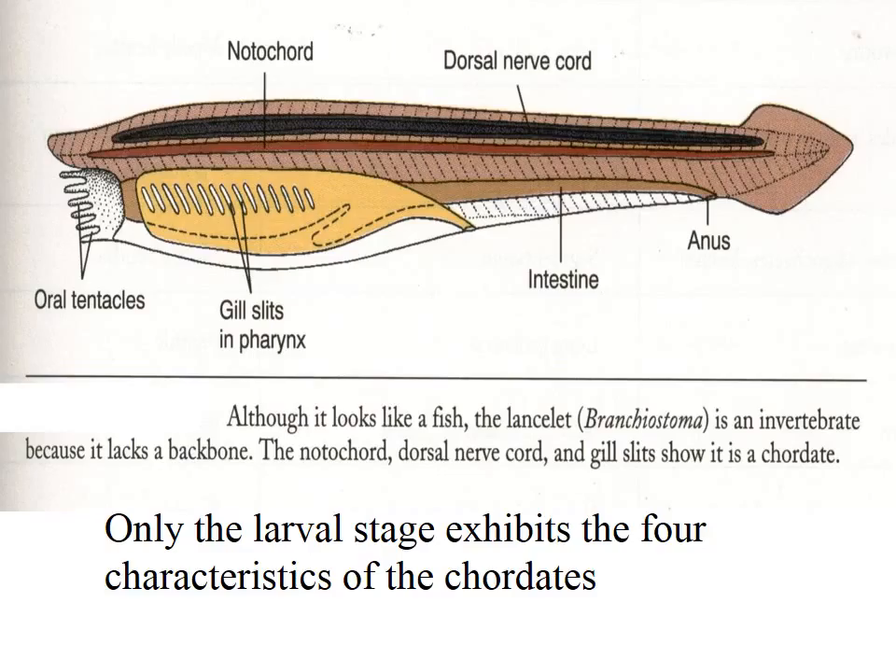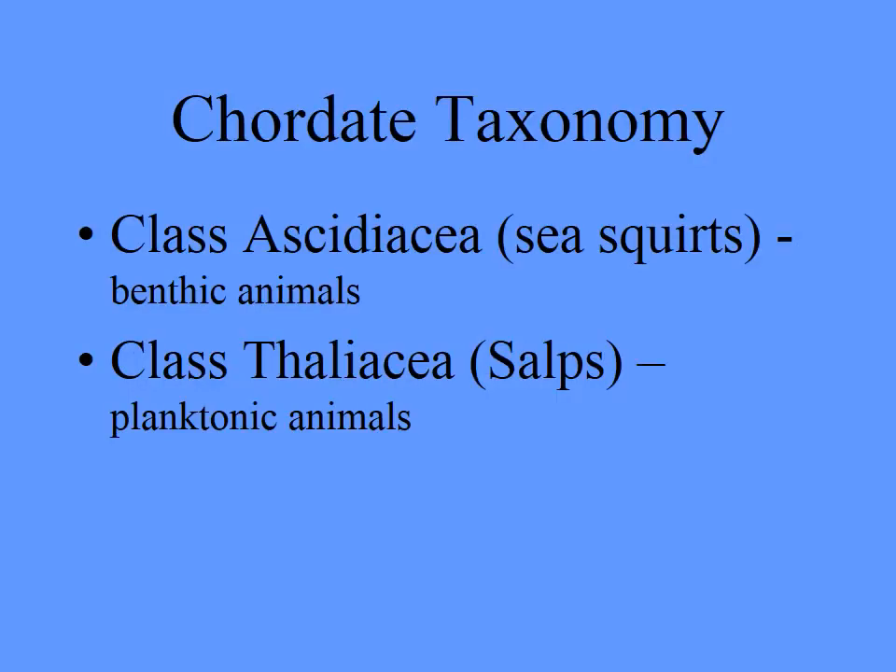Although all Chordates have these four characteristics, some of them retain them only for the larval stage, and that's the case for most of the invertebrates we will be looking at in this course. You're going to be responsible for two different classes: the Ascidiacea, which are the benthic ones stuck to the bottom, and the Thaliacea, which are the planktonic ones.